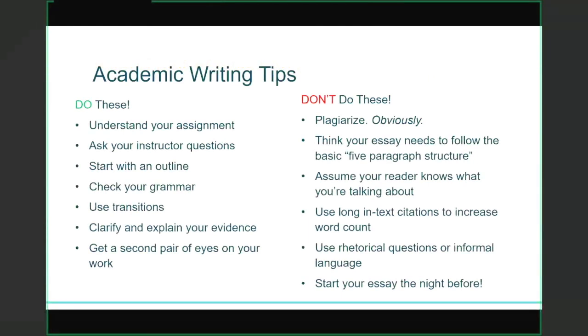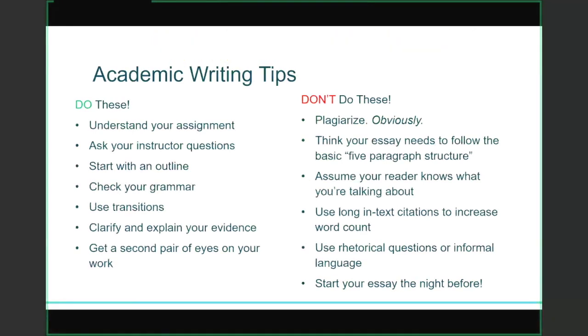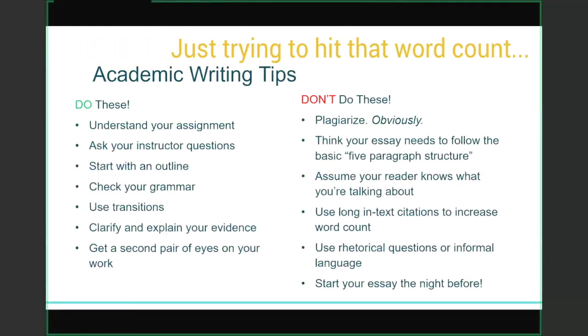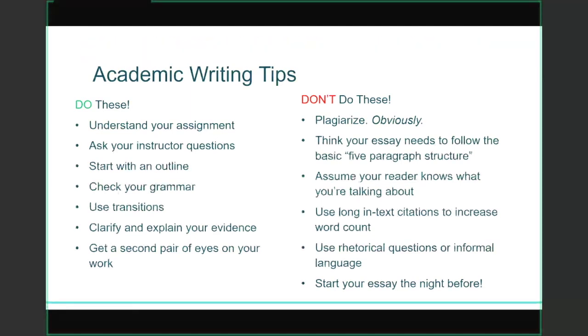When it comes to things you shouldn't do: start with plagiarism — just don't do it. Don't think your essay needs to follow the basic five paragraph structure from high school; the length and number of paragraphs in your body really depends on the scope of your thesis statement. Don't assume your reader knows what you're talking about — be as clear as possible. Don't use long in-text citations to increase your word count, as it's really obvious to your teacher when you're doing that. Don't use rhetorical questions or informal language — this is an academic paper, so your writing should be formal. And don't start your essay the night before.